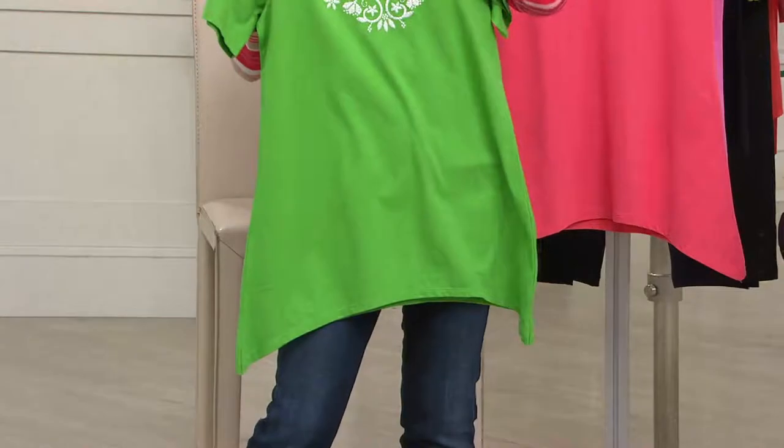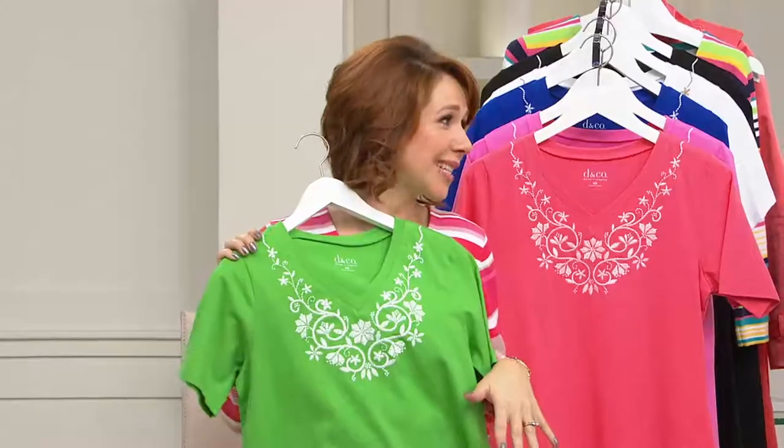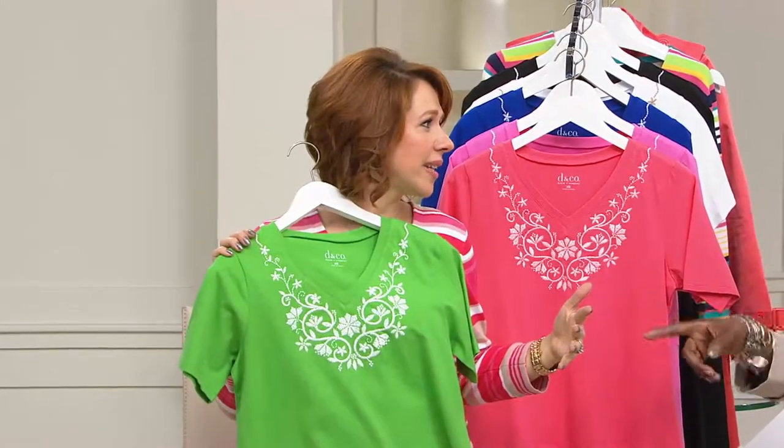When I see this, especially in the colors we have available, not only do I see it as a great summertime top, but if you want your pieces to multitask on vacation, this is a bathing suit cover-up all ready to go.